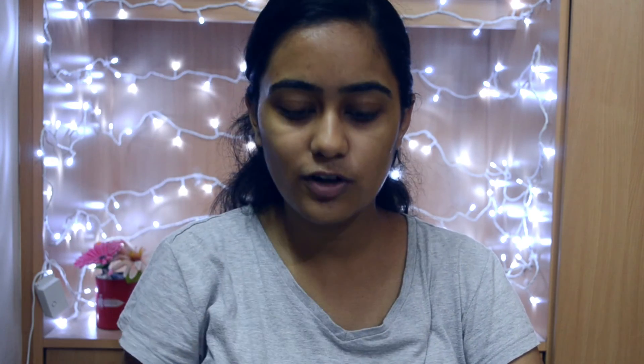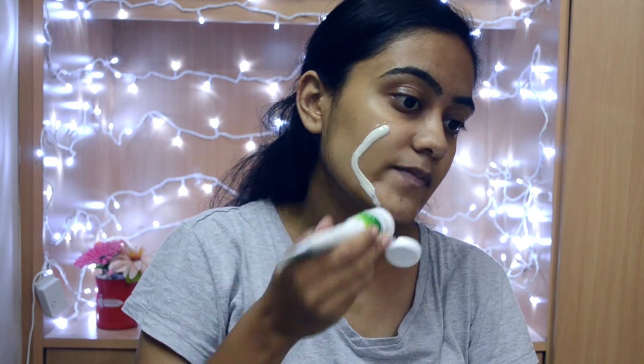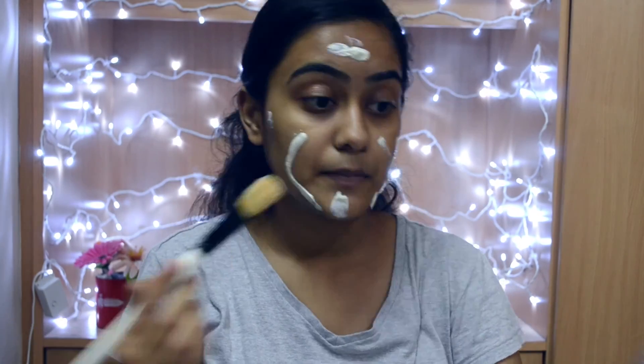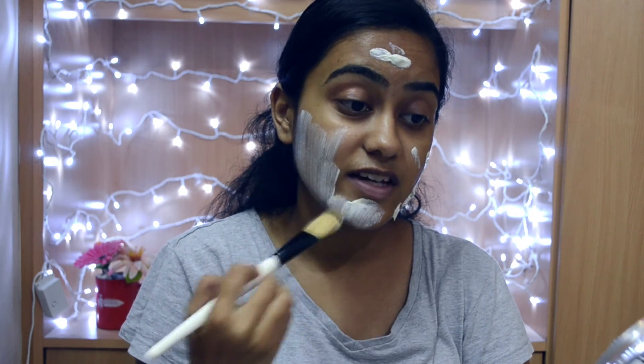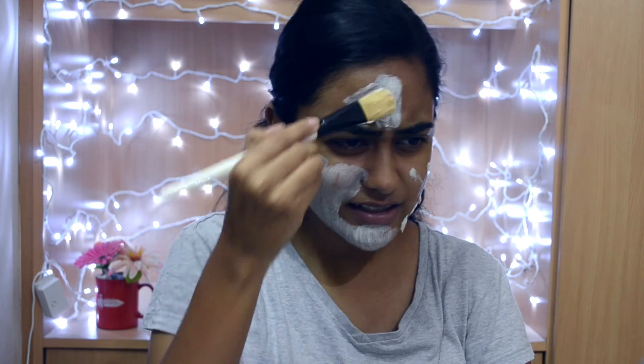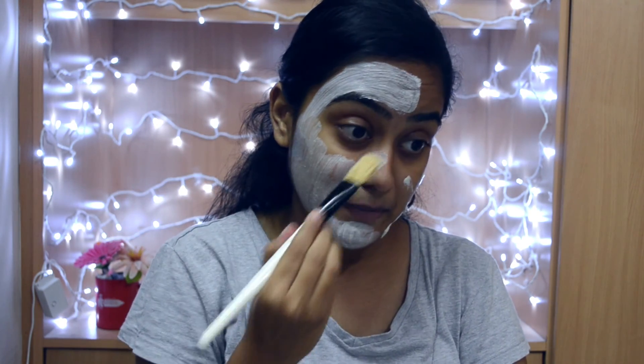So I'm just going to wet my face and then apply this face mask. I have dampened my face and I'm going to apply this face pack like I would with any other face pack — dot it all over my face and use this Vega face pack brush to apply it. It has a very, very nice fragrance. I like the fragrance. It's kind of like it has a neem smell to it. I look so crazy on camera — the things we do for YouTube.